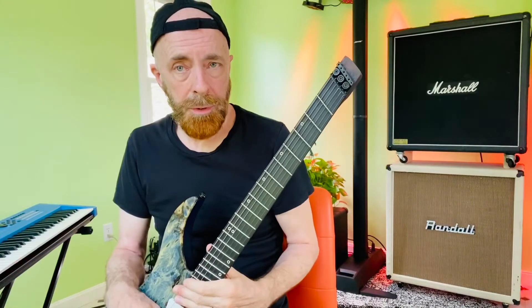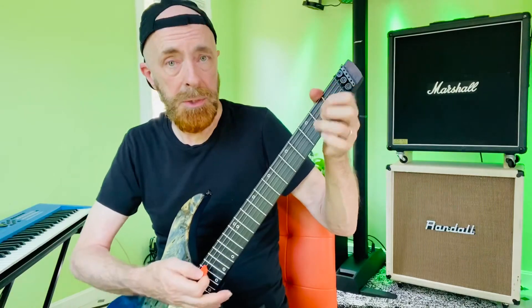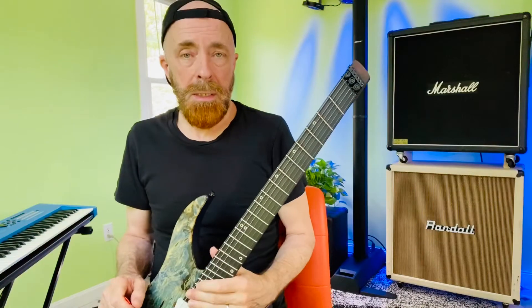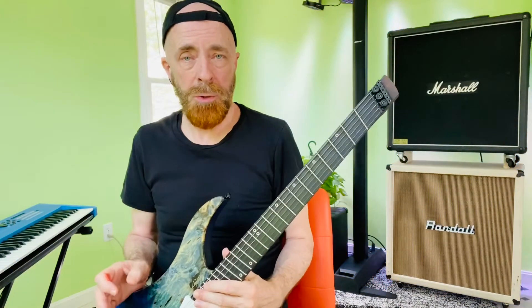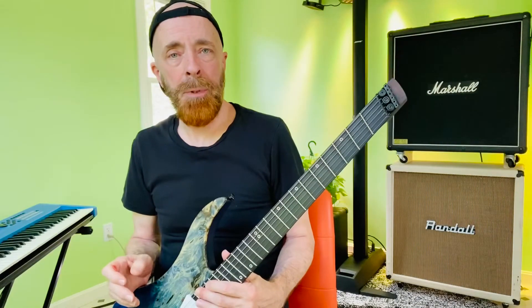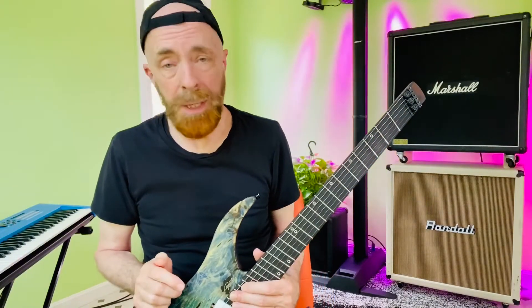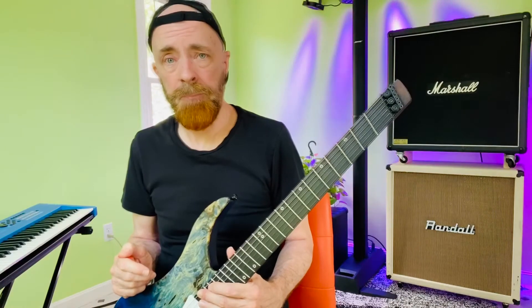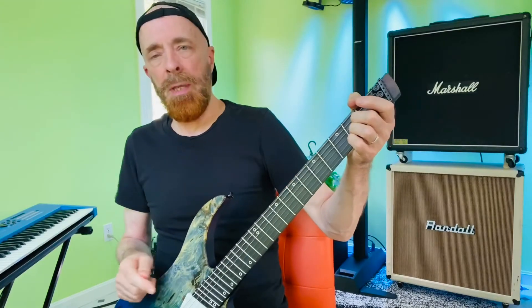Our first three chords are going to be A major, D major, and E major — A, D, and E as we call them, because we're on a first-name basis with the major chords. We don't have to say the word 'major'; we can just say the capital letter and everybody knows we're talking about major chords. But if you mean minor, you have to say 'minor' — that's how we differentiate between the two types of chords. If you don't say minor, we assume you mean major.